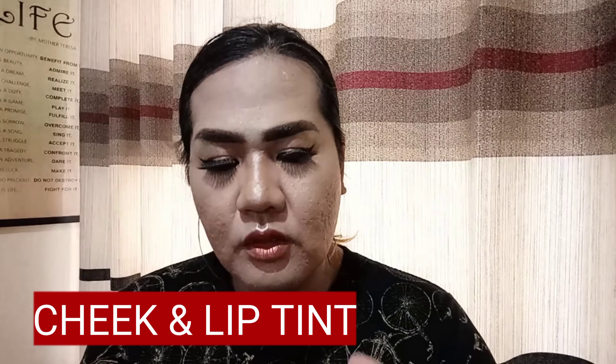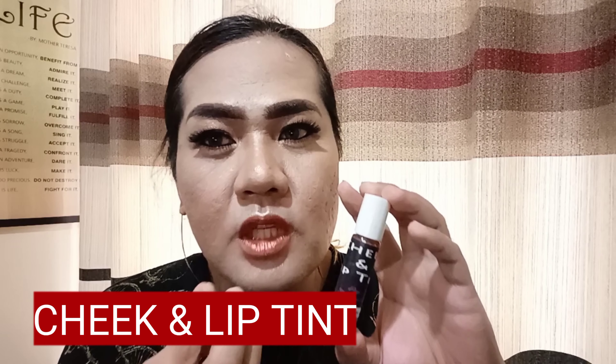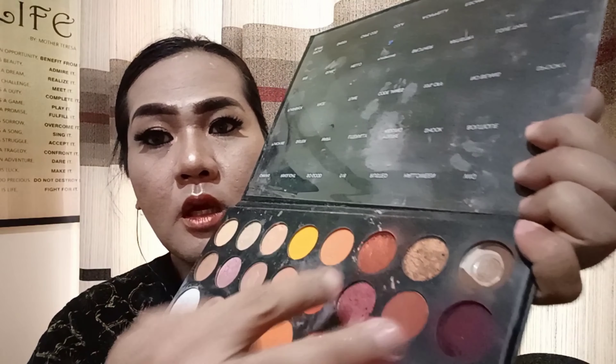For my lipstick, I actually use cheek and lip tint — this is classy brown. However, medyo hindi po siya nag-brown dun sa lips ko. So I actually tapped a palette which is the Halloween color palette — tinap ko po siya ganyan. You'll actually see my final look sa finals ng Binibining Pilipinas 2020 which is on November 21, so watch out for that.